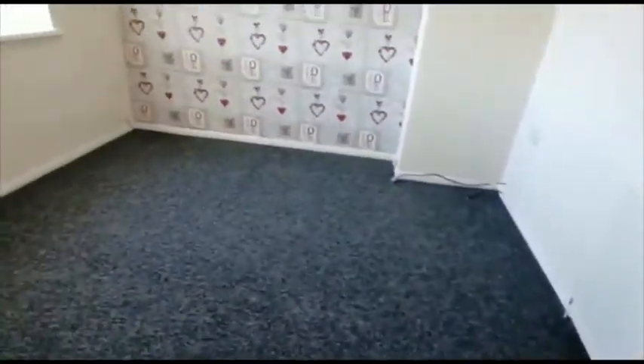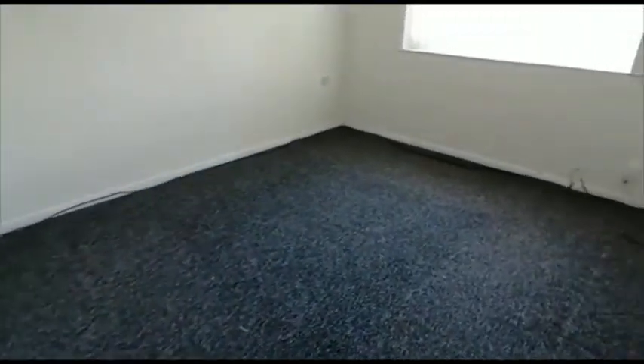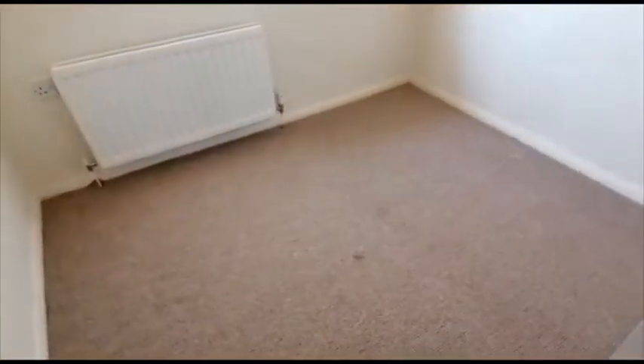There's a double bedroom at the back of the property with some cupboard space. Access to the loft space is from the landing. There's a double bedroom to the front and a single-size room with a shelf cupboard.